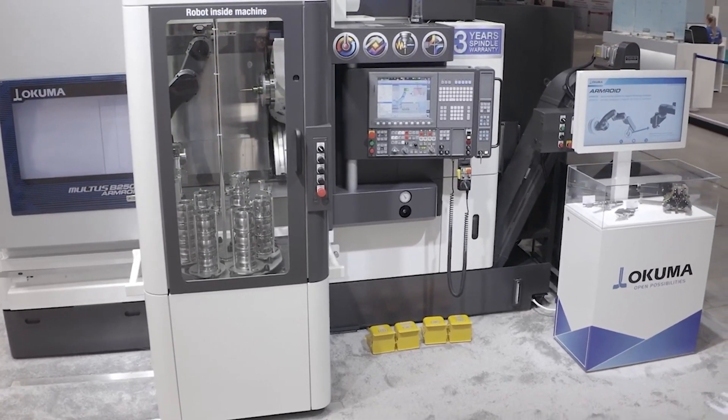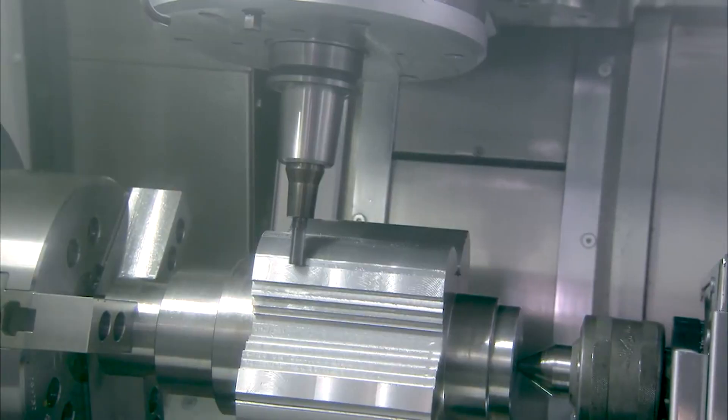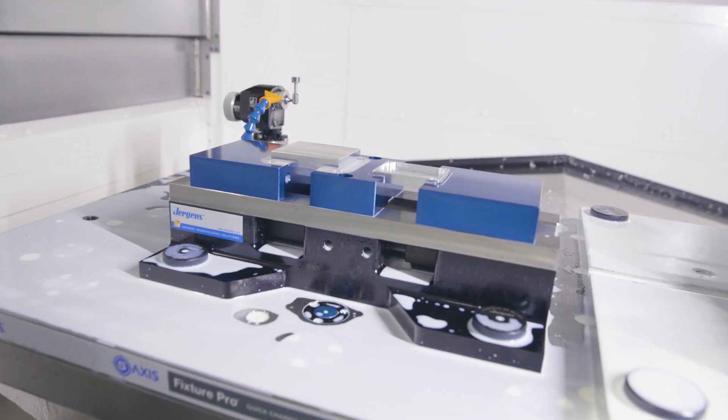On the Multus we've got to support that from the post processor side, and a lot of that prove-out happens here on the floor. That's not a simple machine — it's two lathes and a five-axis mill all tied together in one machine. The beauty for us is knowing that when we partner with a company like Mastercam and do all this development and prove-out right here on the floor, we know with 100% certainty that everything's going to work when it hits that customer's floor.